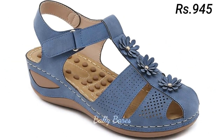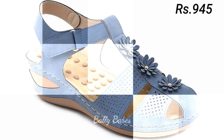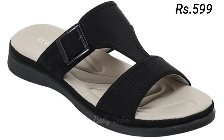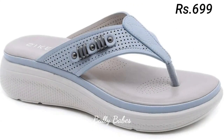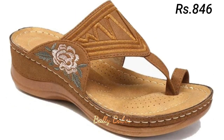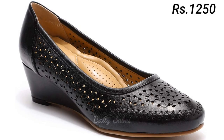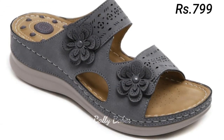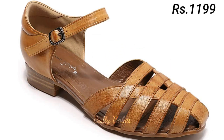There you have it — some of the most popular styles of ladies footwear, from sandals to slip-on shoes. We hope you found this video helpful and that it gave you some inspiration for your next footwear purchase. If you want to place an order for these footwear, there is a purchase link given below in the description box. Just click on the video title, scroll down, and you will see the blue colored link.